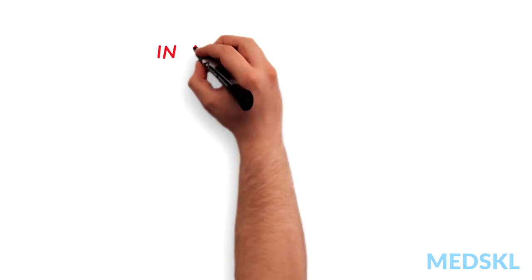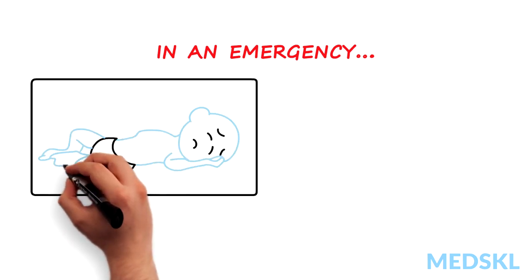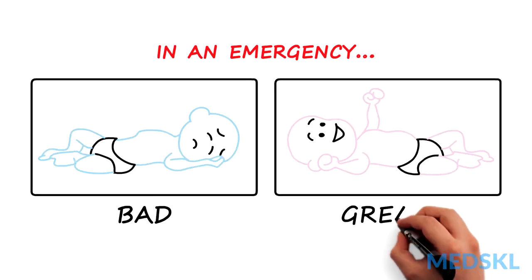That seems like a lot to remember in an emergency, but in short, a blue baby that isn't breathing is bad, and a pink baby with a strong cry is great.